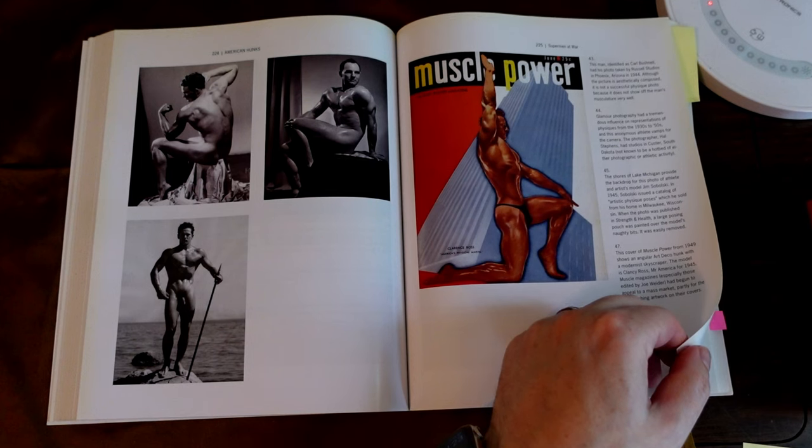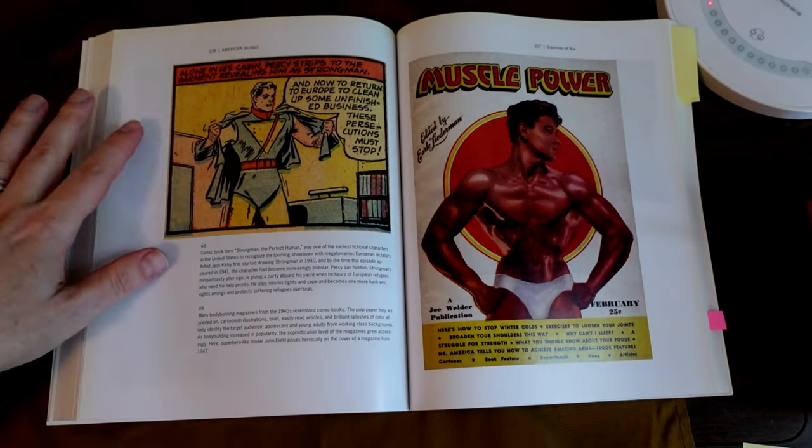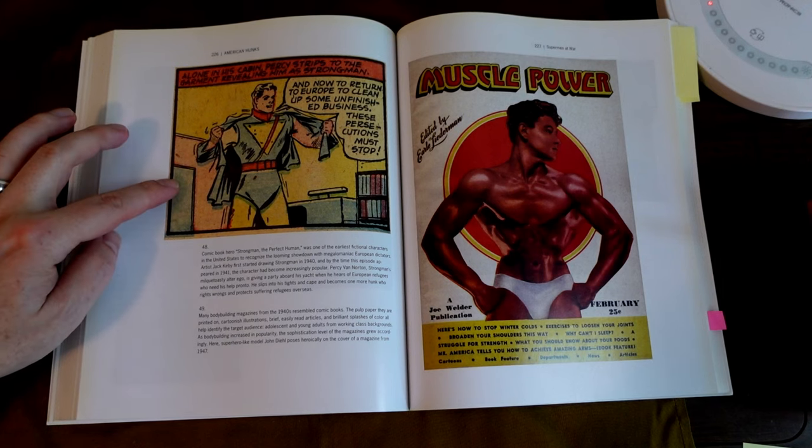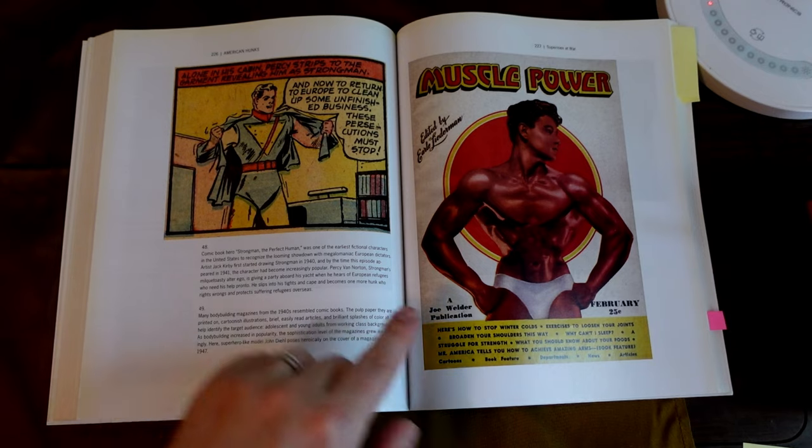Superman, Strongman — the perfect human. Muscle Power.